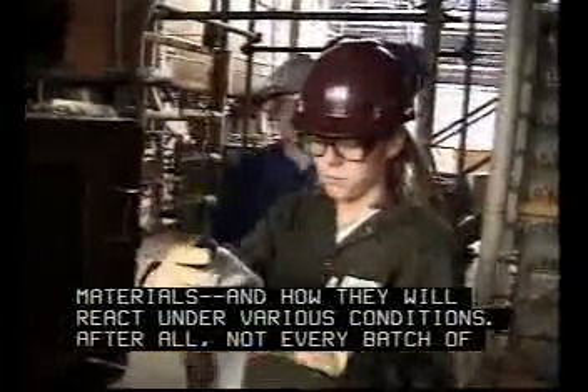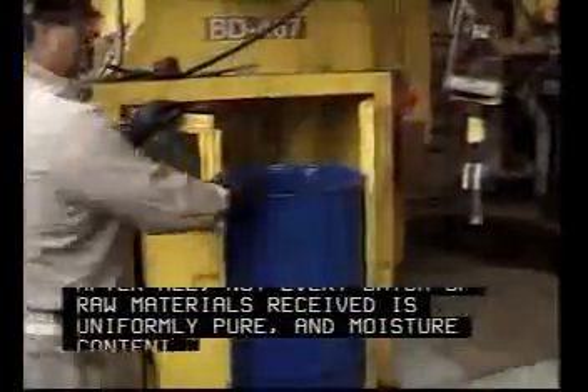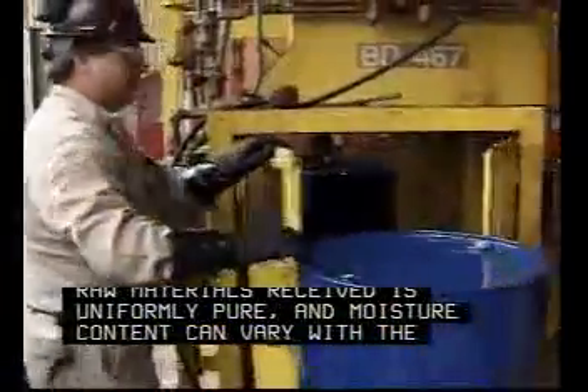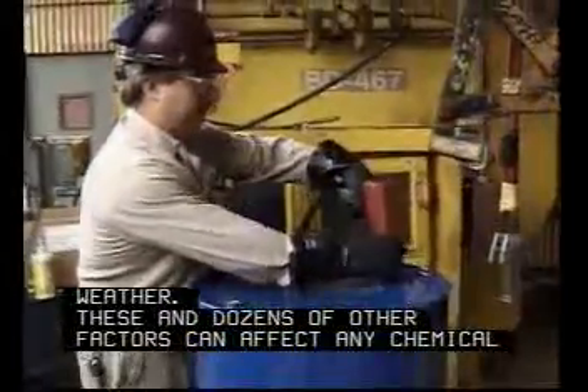After all, not every batch of raw materials received is uniformly pure, and moisture content can vary with the weather. These and dozens of other factors can affect any chemical process.